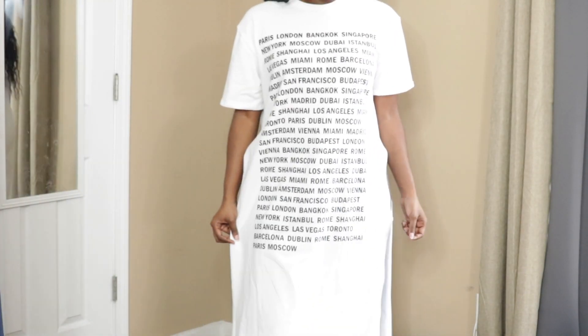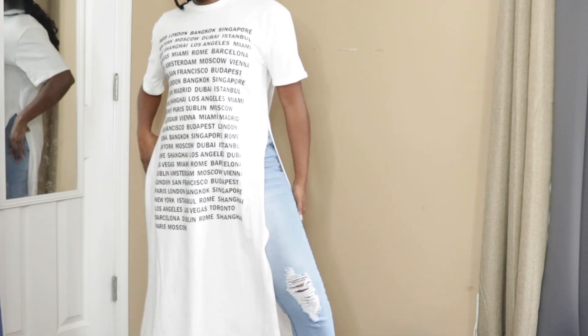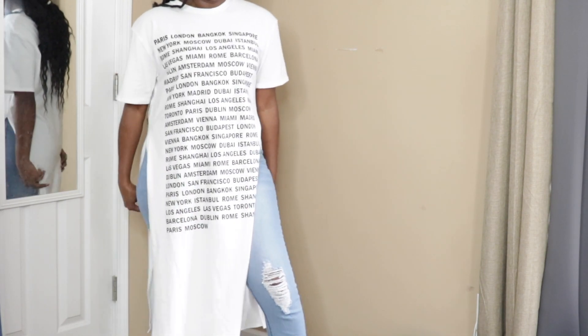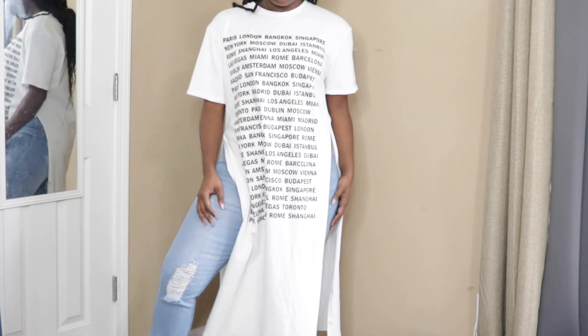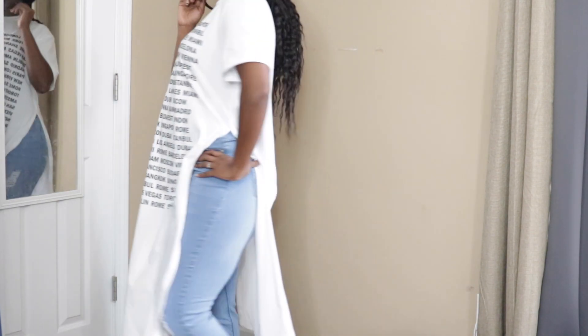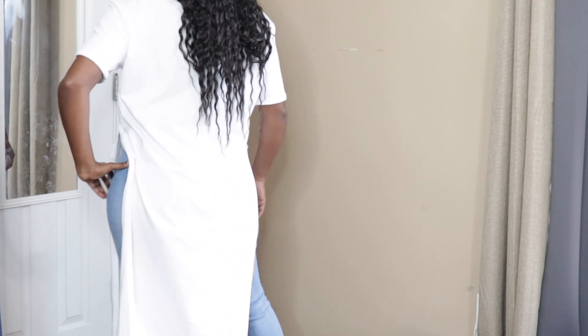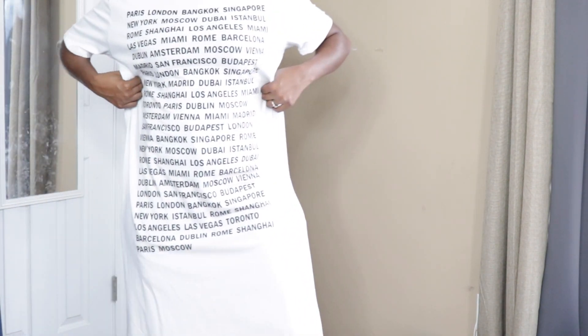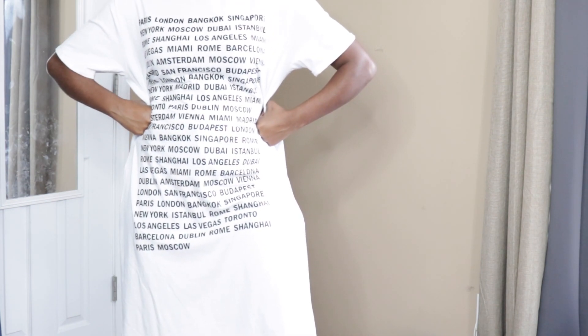This is my final outfit and I really like it. It's a maxi dress-type shirt with two splits on the side. What made me buy it is that it has all the cities on my bucket list printed on it. I'm a firm believer that you are a walking billboard, so when I saw it I had to get it. I could have gone a size down in this top though, because it is very loose.